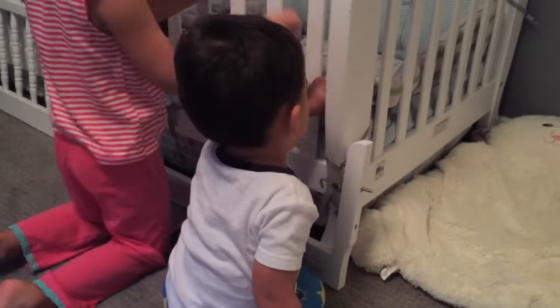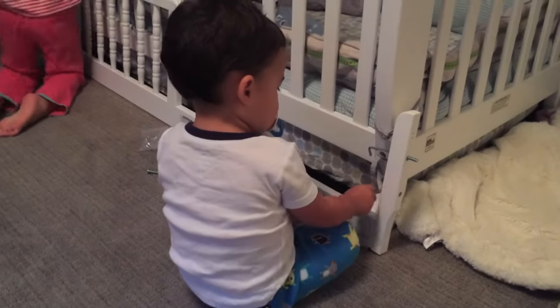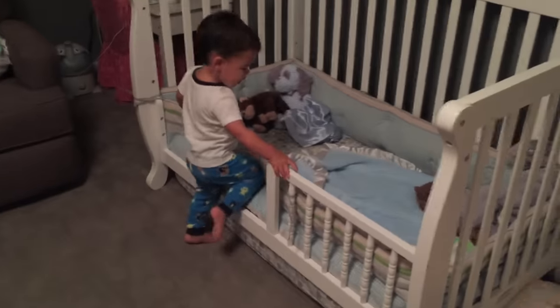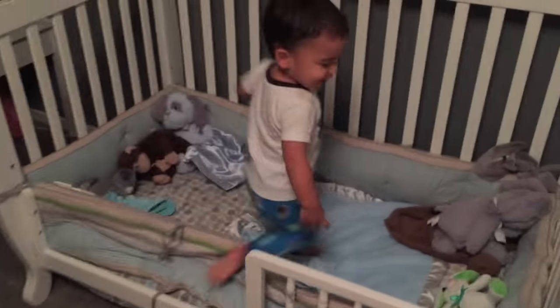For beds, you have two options. You can have your toddler go and pick out a big kid bed, which we'll eventually do, or if you have a convertible crib, you can take the side off. We chose the latter because Ford's kind of on the younger side, and I felt like he would appreciate still having like three walls of coziness.